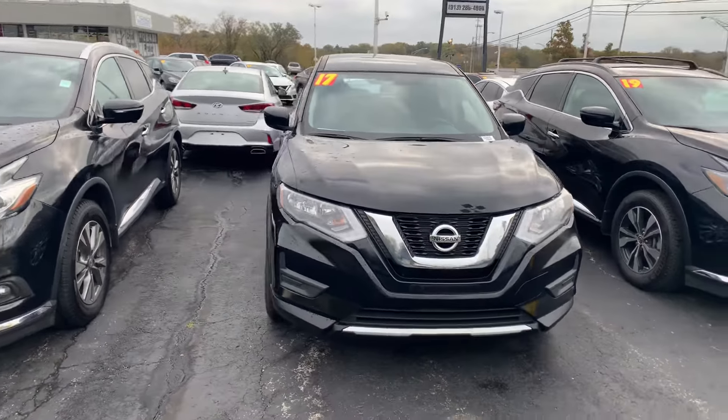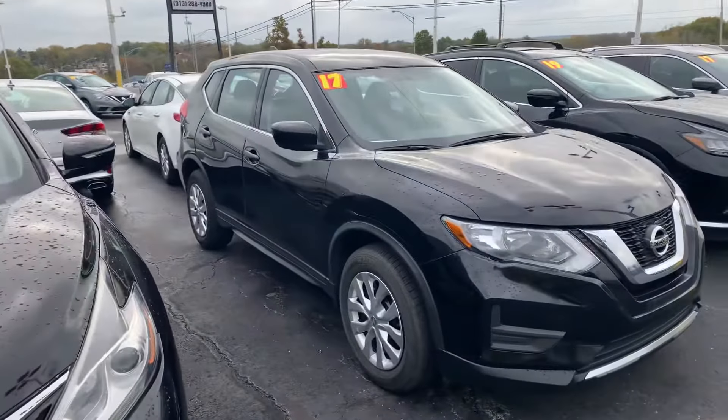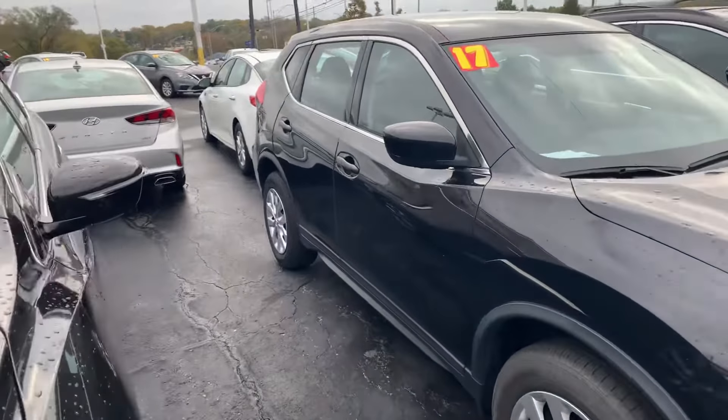Good morning, Angela. This is Devin over here at Premier Pre-Owned. I just wanted to take a minute today to show off our 2017 Nissan Rogue.